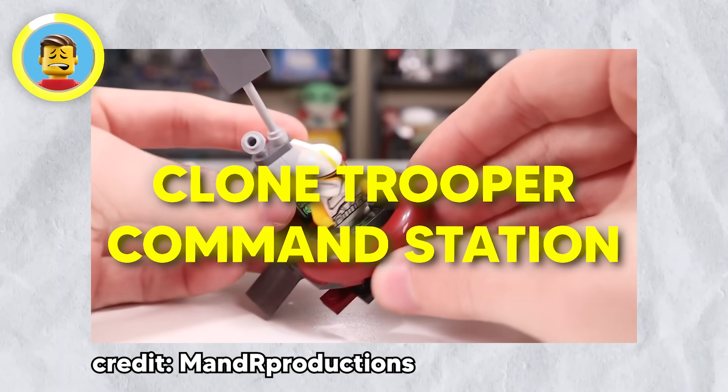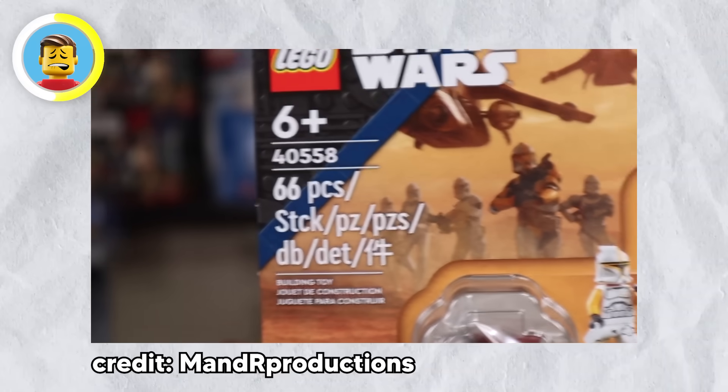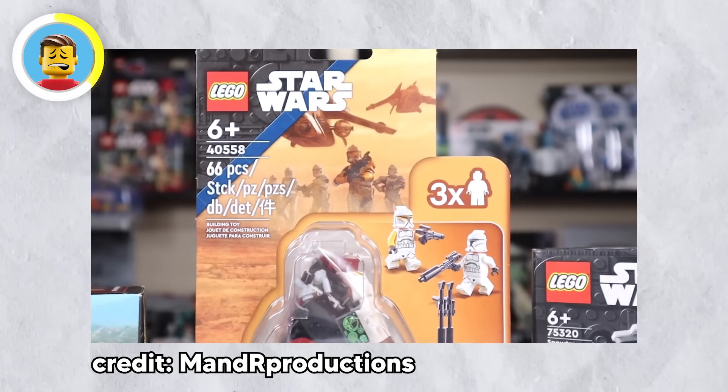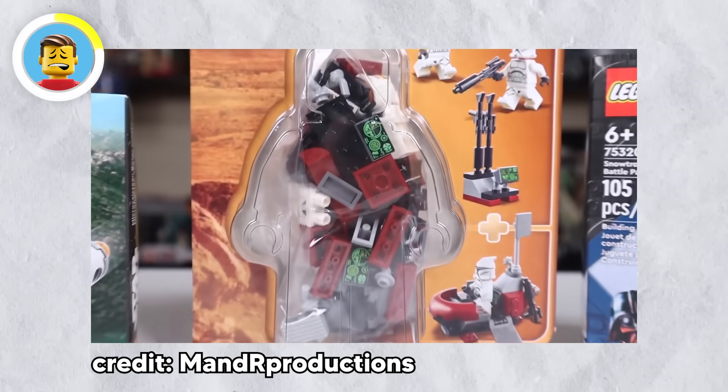LEGO really leaned into the Star Wars fandom with the Clone Trooper Command Station set. If you're familiar with Star Wars, you know about Order 66 — the exact moment when all the clones turned on the Jedi. Well, this LEGO set has exactly 66 pieces. It's probably not a coincidence; it's more like a clever move by a hardcore Star Wars fan who designed it.